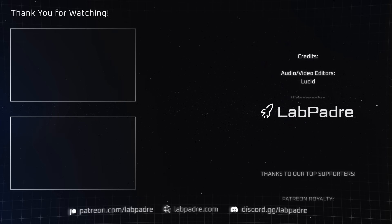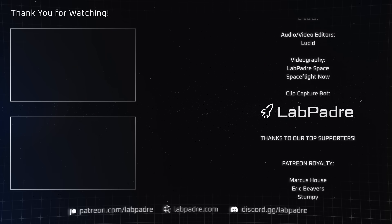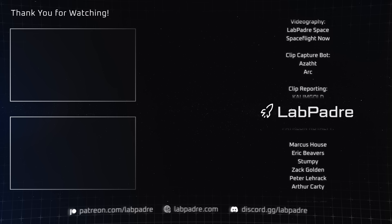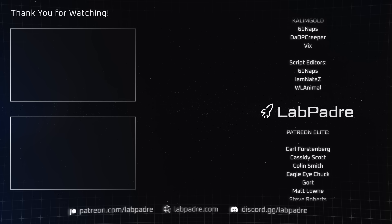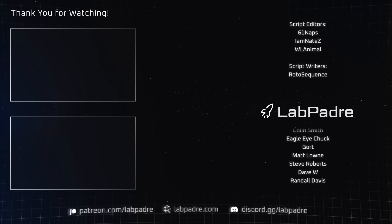And there you have it, another Avid Space update brought to you by LabPadre. Don't forget to hit the like and subscribe button if you haven't already, and we'll see you next week. Thanks for watching — LabPadre out!